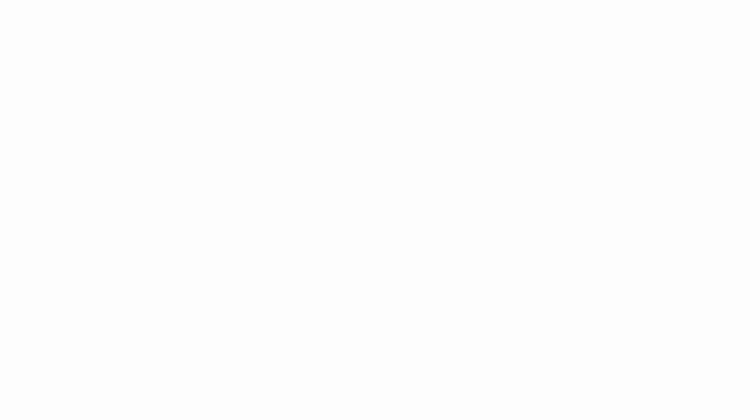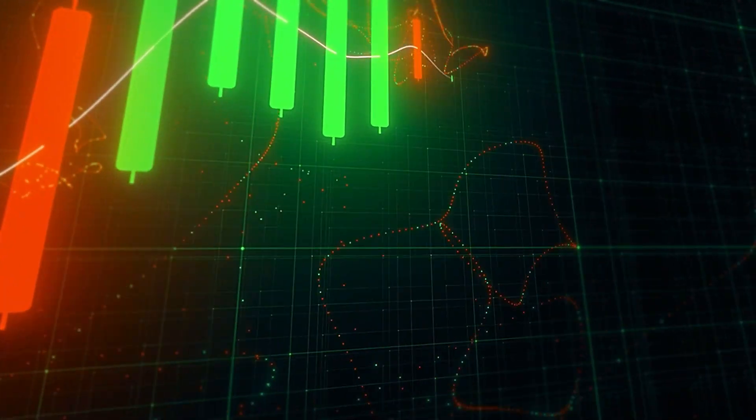The second thing you need to think about is how long you're planning to invest for. The longer you invest, the more time you have to ride out any ups and downs of the stock market. So if you have time on your side, you could think about choosing a LifeStrategy Fund with more shares and less bonds. More shares mean more risk, and out of the five that would be the LifeStrategy 100% equity fund. The least risky is the 20% equity fund — 20% shares and 80% bonds — making the fund more stable and safe.